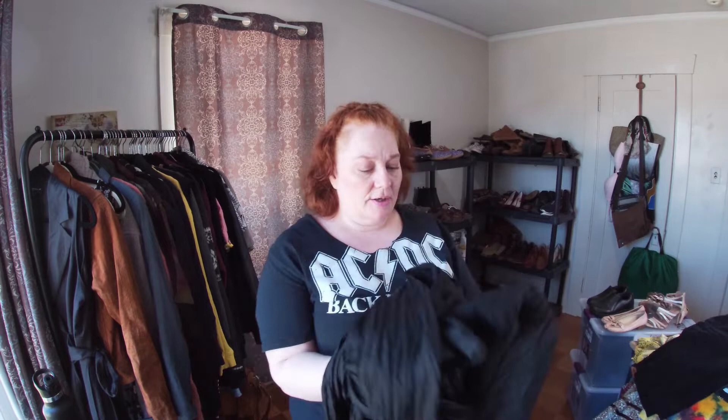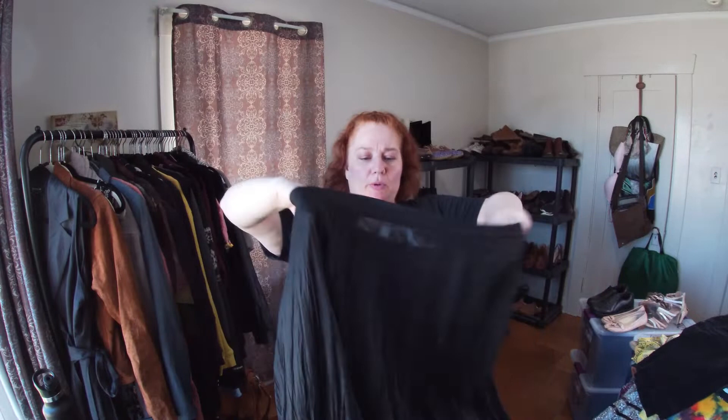This is a silk skirt — no lining, and the elastic is shot, so I need to put a new elastic inside. It's from The Limited. It's silk so I'll put in a new elastic to make it actually wearable.